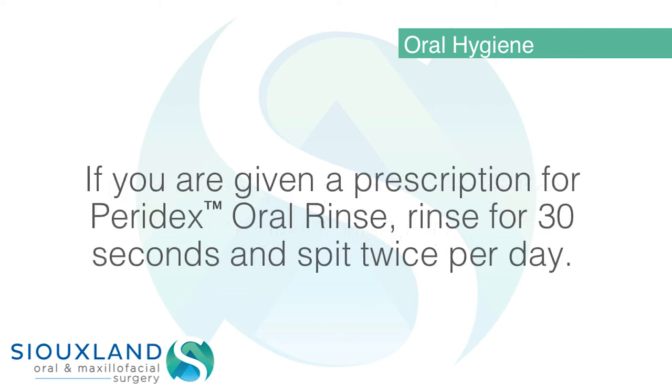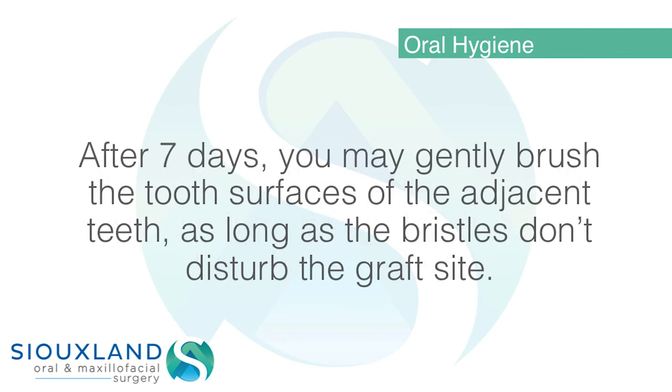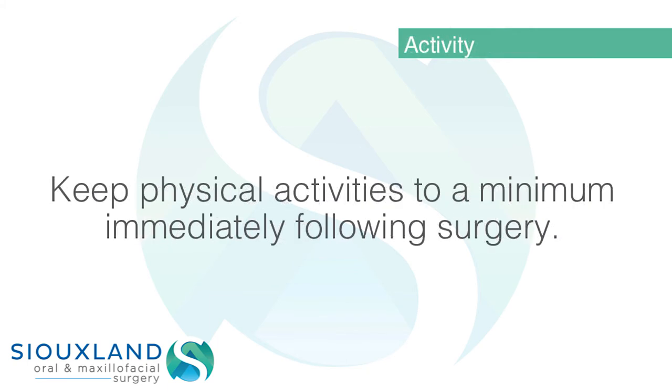Oral hygiene: good oral hygiene is essential for good healing. If you are given a prescription for Peridex oral rinse, rinse for 30 seconds and spit twice per day. Do not brush the two adjacent teeth on either side of the graft site for the first seven days. After seven days, you may gently brush the tooth surfaces of the adjacent teeth, as long as the bristles don't disturb the graft site. You may floss normally starting the day of surgery if comfortable.